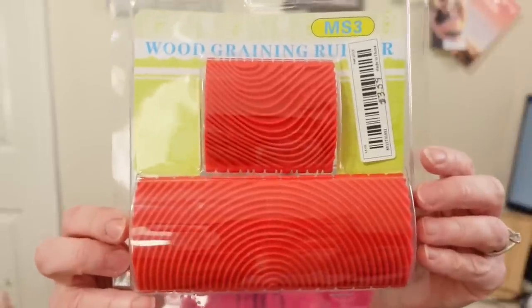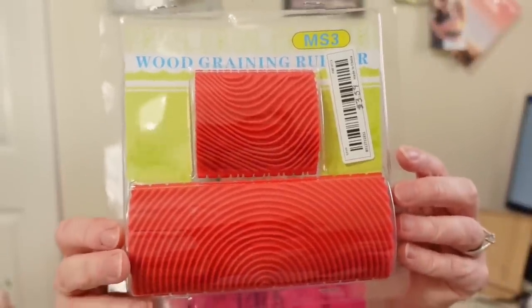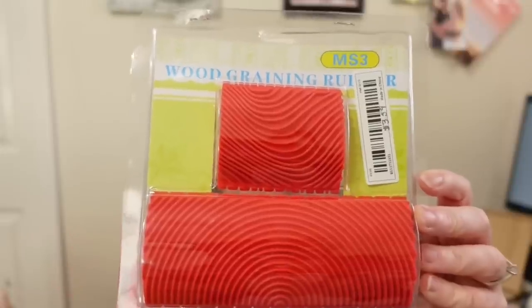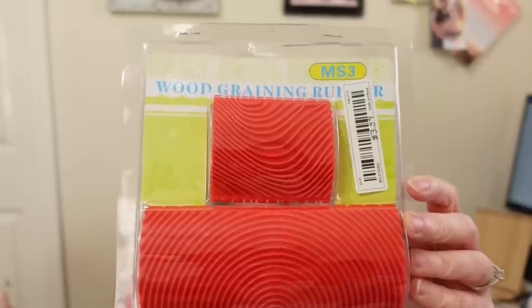The first item I got is this wood graining rubber stamp — these are so cool. If you're painting something and want it to look like it has a wood grain, you paint it with chalk paint, then apply either chalk paint or stain over it, use this tool, and pull it across to create a wood grain look. I paid $3.59 for this product. I've looked at them in the hardware store and they cost way more than that, so I can't wait to see how this works.